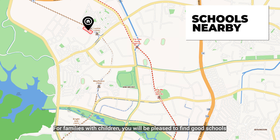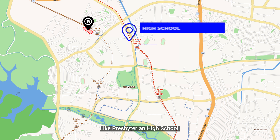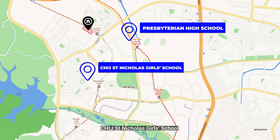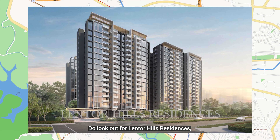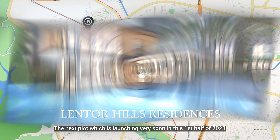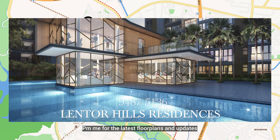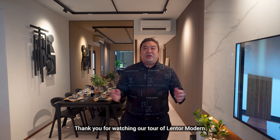For families with children, you'll be pleased to find good schools like Presbyterian High School, CHIJ St. Nicholas Girls' School, and Nanyang Polytechnic within a 12-minute bus ride. Do look out for Lentor Hill Residences, the next plot which is launching very soon in the first half of 2023. Register with us for the latest floor plans and updates.